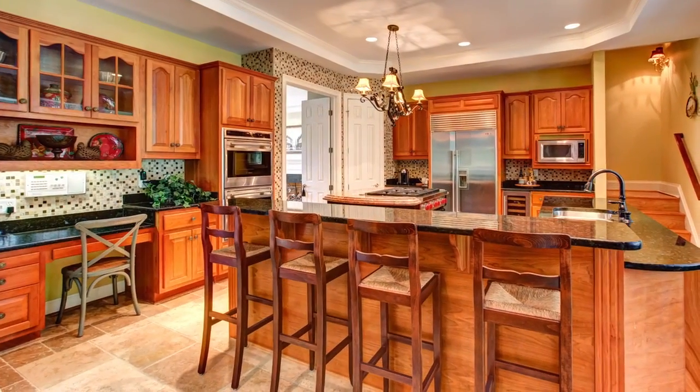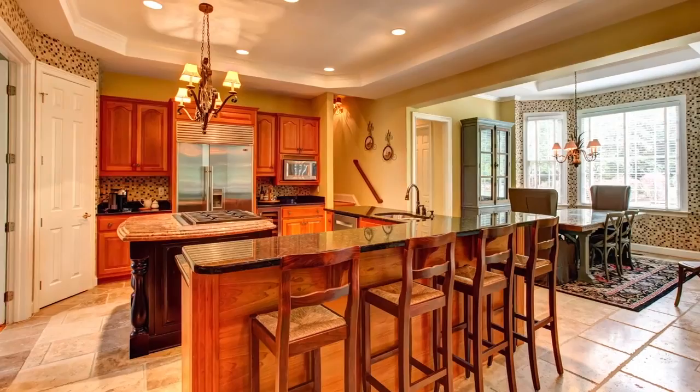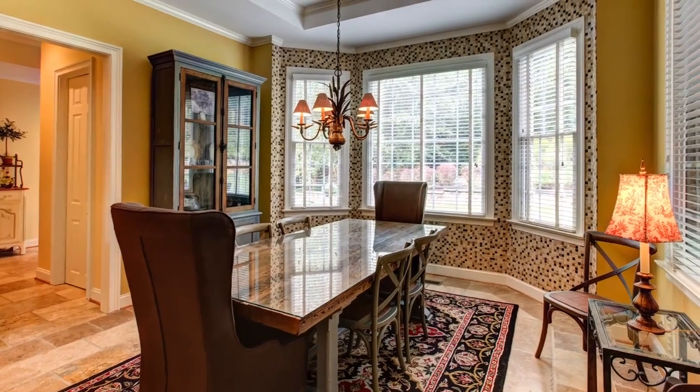The chef's kitchen features raised panel cherry cabinets, Wolf cooking and baking and Sub-Zero refrigerator-freezer, plus a breakfast bar. The casual dining area evokes a bistro vibe with its stunning tile accent wall and bay window.